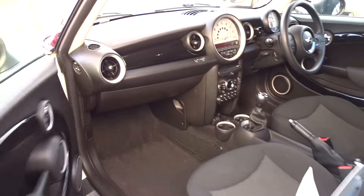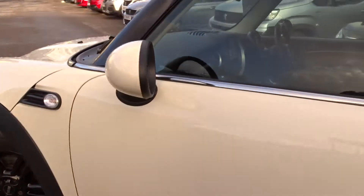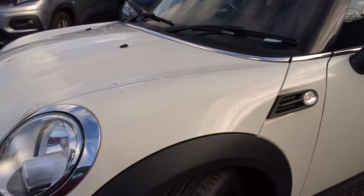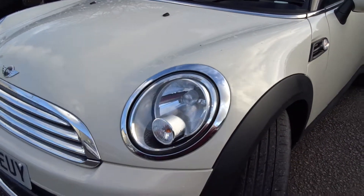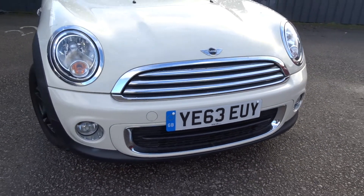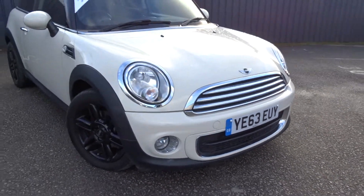The car also comes with a full service history. Moving round, it features colour-coded door mirror covers and, as mentioned earlier, plenty of chrome work around the front of the car. It also comes with fog lamps built into the bumper assembly.